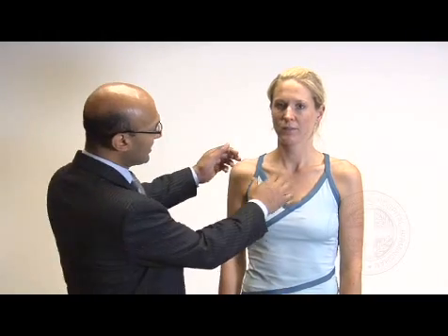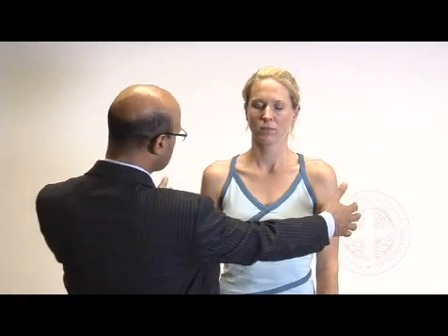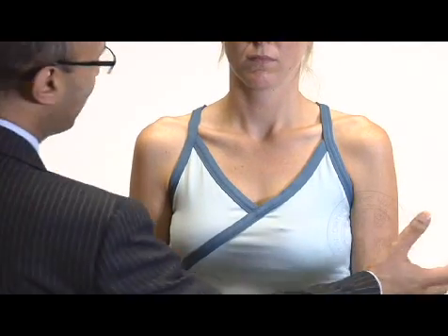We're now going to run through a complete shoulder examination. Just introduce yourself. My name's Franza Sain, do you mind if I examine you? That's fine. So we're looking from the front. We're looking to see if she has any prominence over the sternoclavicular joint, which she doesn't. Looking over the clavicles, she seems to have quite prominent acromioclavicular joints. She has no wasting to her deltoid muscle or to her biceps, and she has no asymmetry.